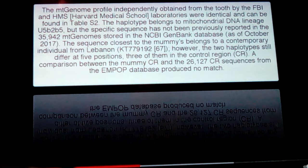When they looked to find a sequence, they did find a sequence closely related to it that's still in Lebanon today. However, the two haplogroups still differ at five positions — three of them in the control region — and a comparison between the mummy's control region and CR sequences from the MPOP database produced no match. Due to intermixing you get little flares and pieces in people's genetics, so over the long term it would be amazing to find an exact match.